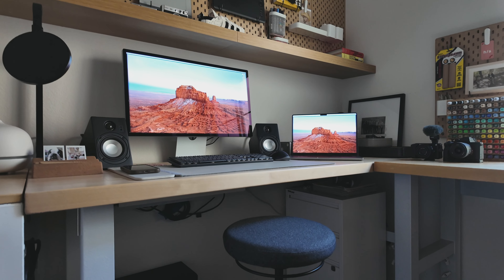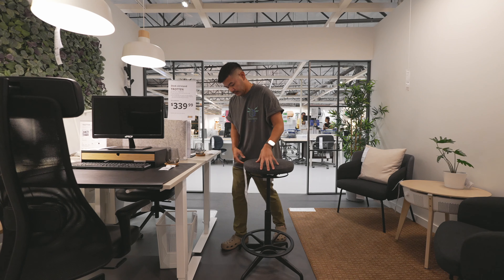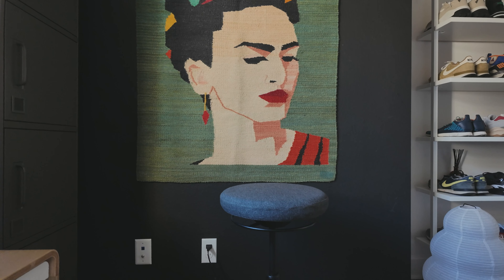This next gift idea is great for any work-from-home setup. A stool is a great way to remind your body to keep your posture straight, which I think leads to better productivity — especially if you're constantly sitting and standing, it allows you to get up off your seat really quickly. This stool is from IKEA, it is really sturdy and feels high quality, and it retails for $140.